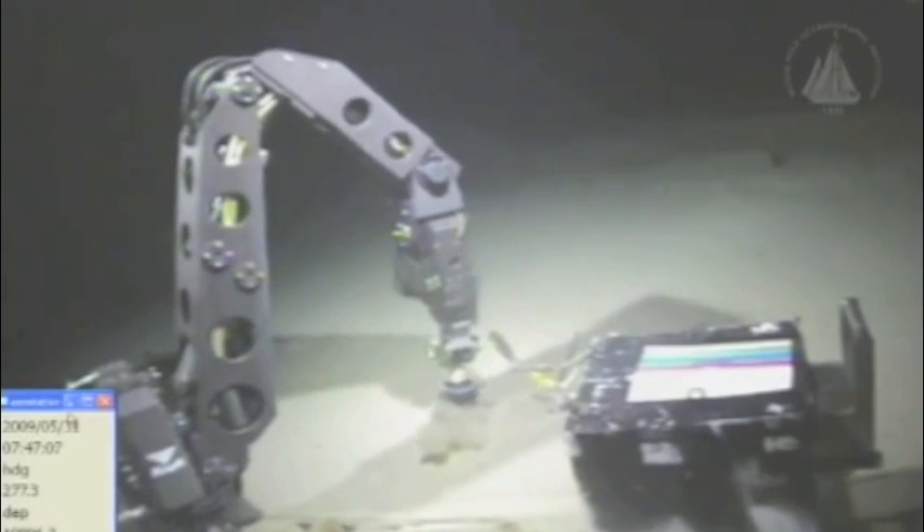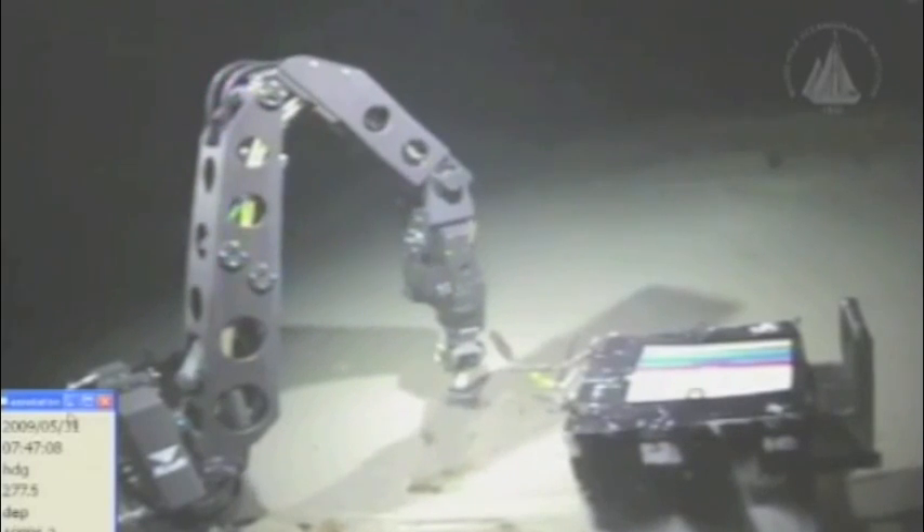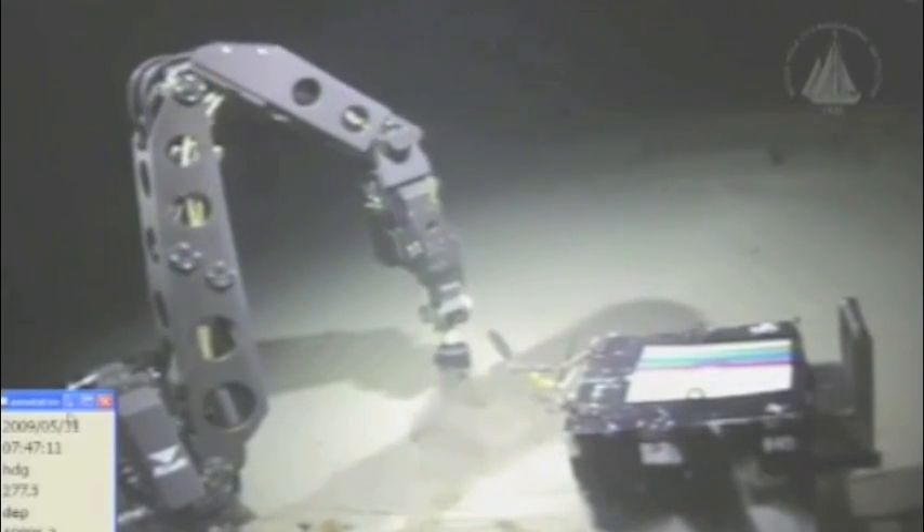The Mariana Trench was first pinpointed in 1951 by the British service ship Challenger 2. Known since as Challenger Deep, it was not visited for nearly 10 years. Jacques Piccard and Don Walsh descended in a submersible called Trieste, which could withstand over 16,000 pounds of pressure per square inch.